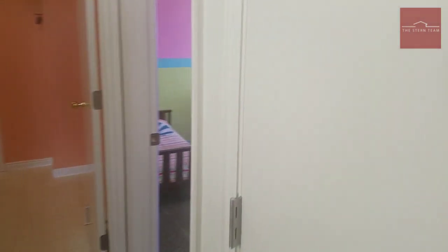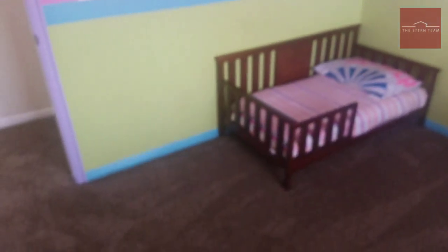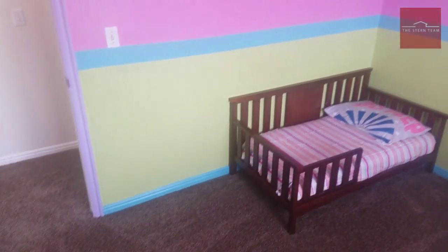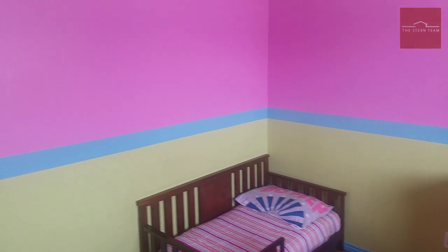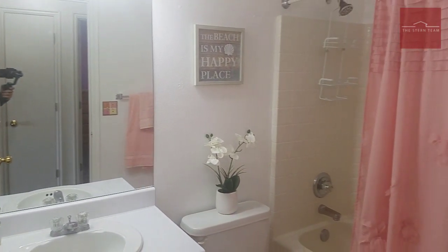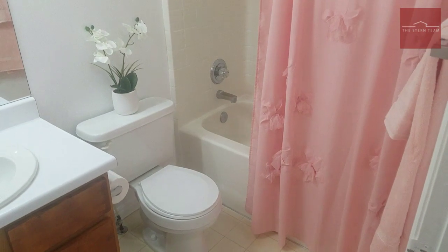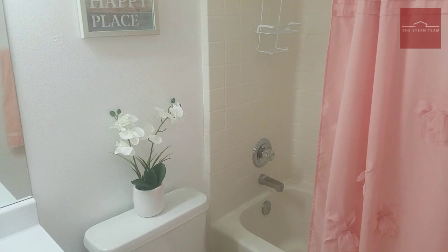Let's take a look at this last bedroom — it's going to be a great room for kids. It's very colorful and already ready. Somebody is going to just fall in love with this bedroom. And on this level we have a full bathroom as well — super clean, with a tub-shower combo.